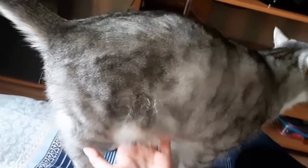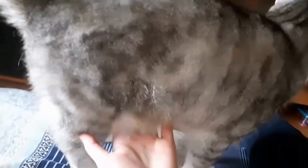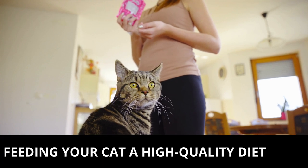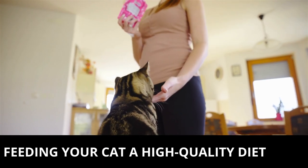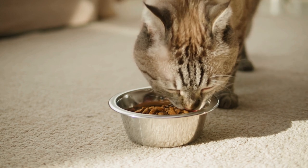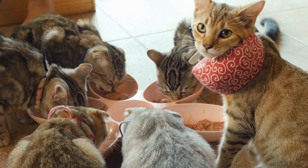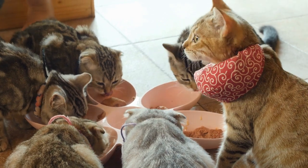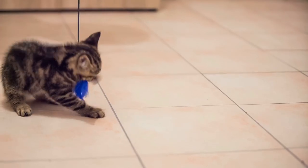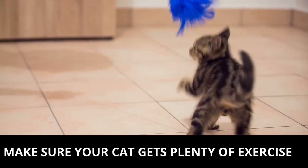There are a few things you can do to keep your cat at a healthy weight and reduce the size of their fat pouch. The first step is to make sure that you're feeding your cat a high quality diet that is appropriate for their age, activity level, and any underlying health conditions. This means avoiding cheap, low quality foods that are high in fillers and additives.